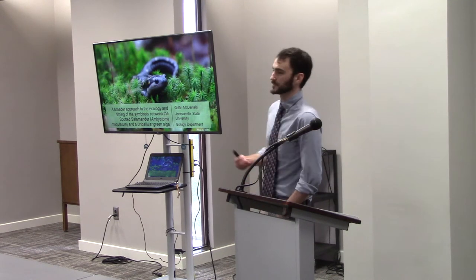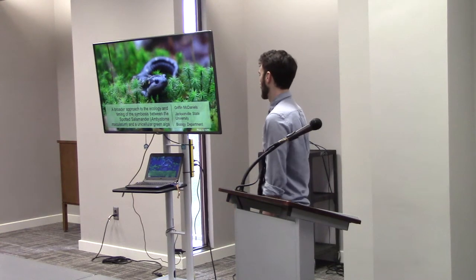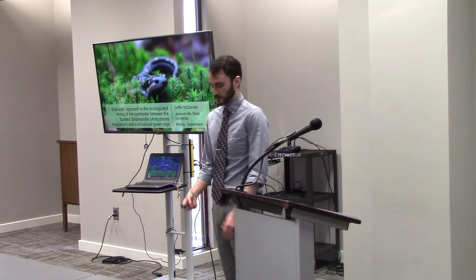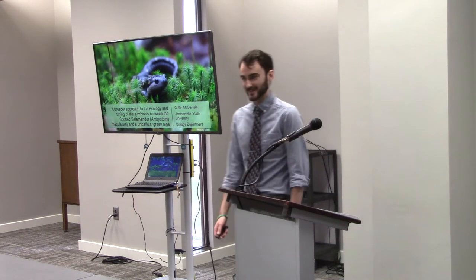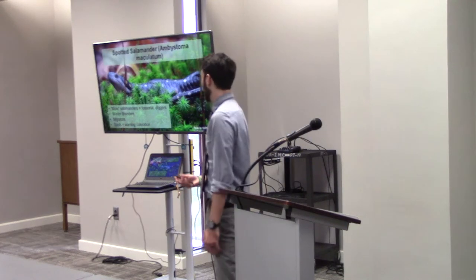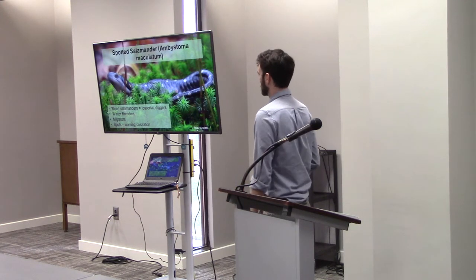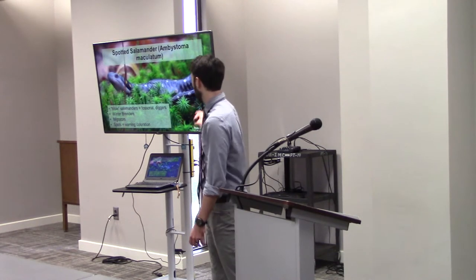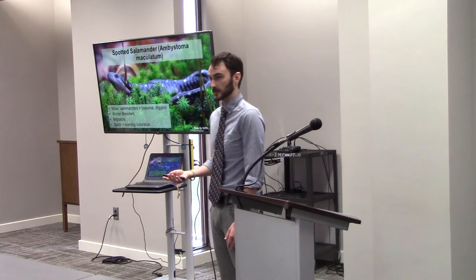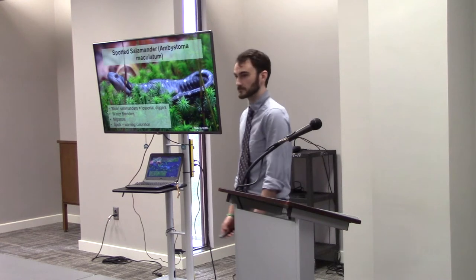Very true. Thank you for the introduction. My name is Griffin, and I'm going to talk to you a little bit about my thesis on taking a broader approach to the ecology and timing of the symbiosis between the spotted salamander and the unicellular green algae. I hope you guys are ready for more salamander-talking pictures. First, we've got to tell this story about the interaction that I'm studying. The first player here is the spotted salamander, Ambystoma maculata. This female right here was actually captured and photographed from a local pond behind Walmart — Henry Farms Park — about two weeks ago.